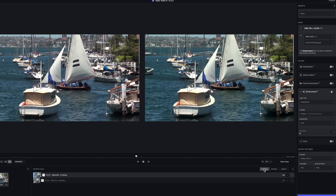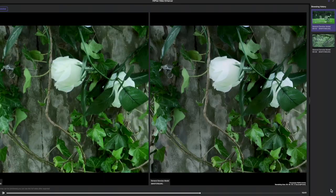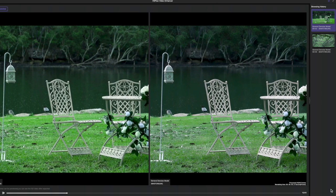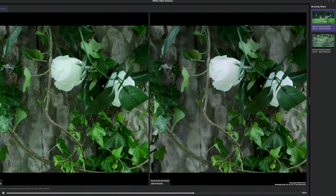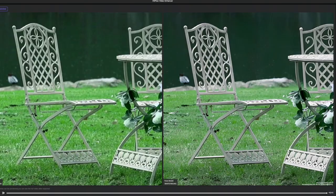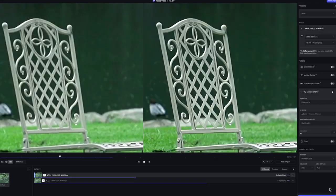For comparison let's try Topaz 720p to 8K. The final set of tests is to use the 720p original footage upscaled to 4K — first with HitPaw, selecting the general denoise model, and then the face model. Now let's compare that with Topaz 1080p footage upscaled to 8K, with enhancement but no stabilization, and again I've selected the Artemis model.